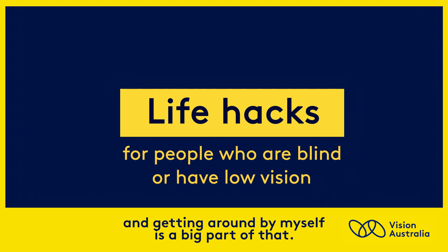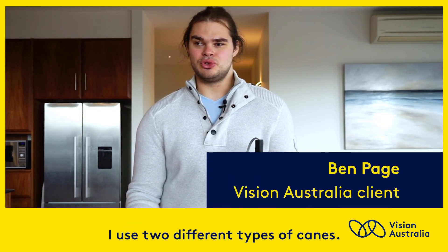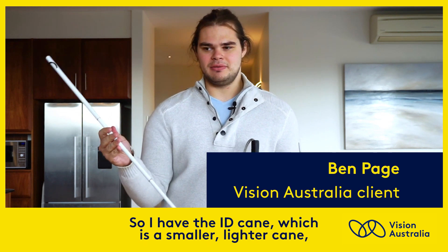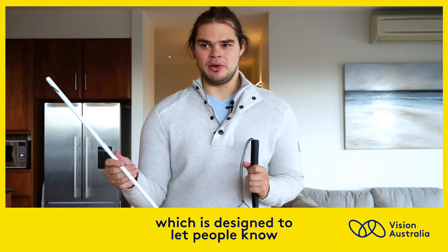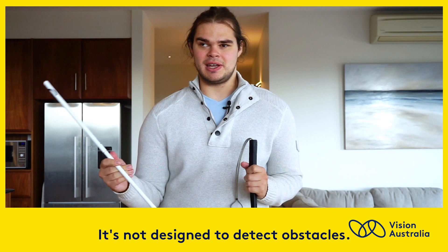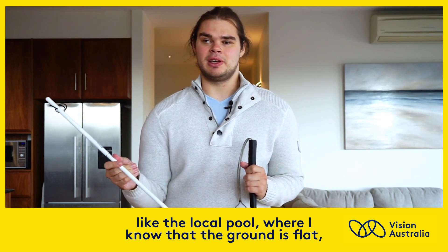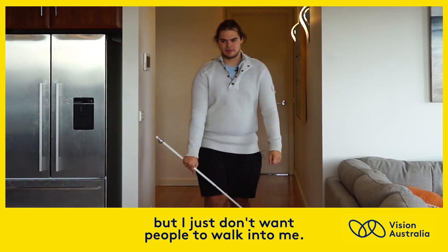Independence is really important to me and getting around by myself is a big part of that. I use two different types of canes. I have the ID cane, which is a smaller, lighter cane designed to let people know that I have low vision. It's not designed to detect obstacles, so I'll use this if I'm somewhere like the local pool, where I know the ground is flat but I just don't want people to walk into me.